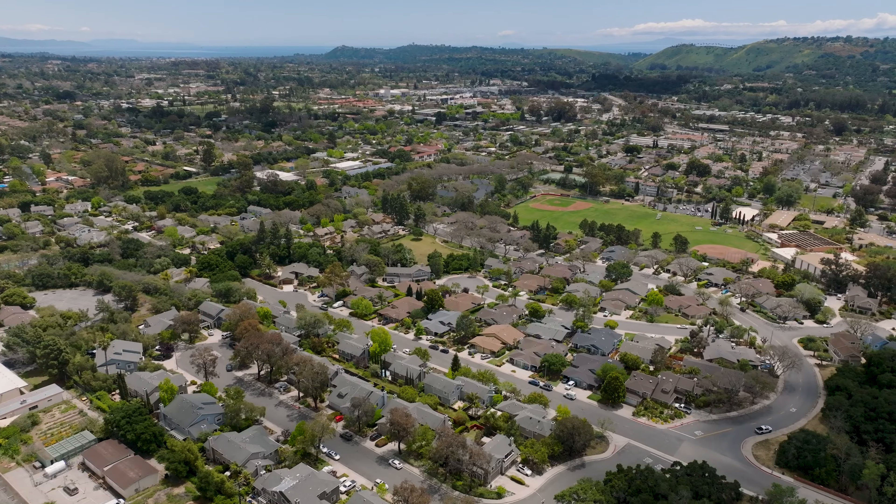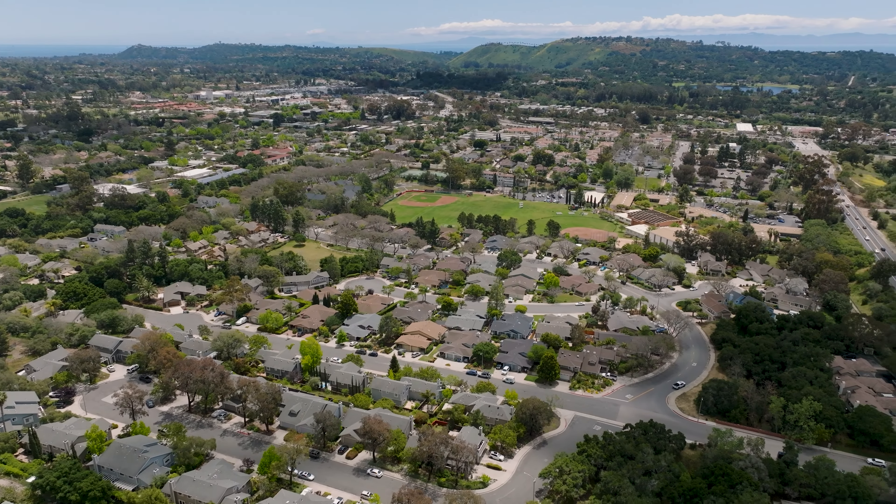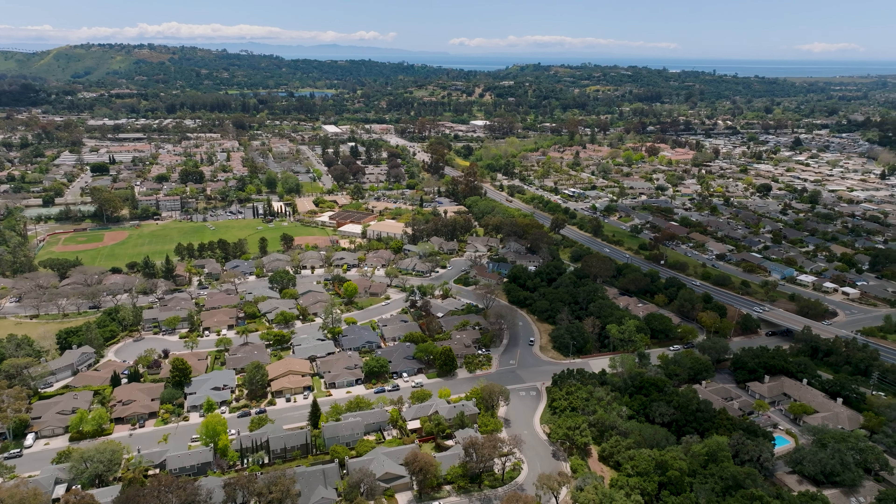Looking for the perfect condo that offers a balance of modern living and outdoor space? Look no further than this stunningly remodeled home at 4022 Primavera Road in Santa Barbara, California. Complete with a two-car garage and private backyard with a covered patio, outdoor seating, and hot tub, this condo lives and feels like a single-family home. Located near Upper State Street and the La Cumbre Mall, only minutes from downtown, the beach, and hiking trails. This quiet neighborhood in San Roque is known for great schools and beautiful tree-lined streets as you approach the home.